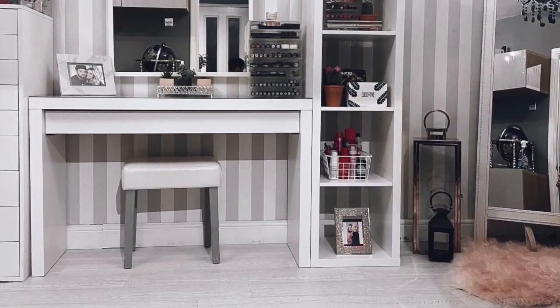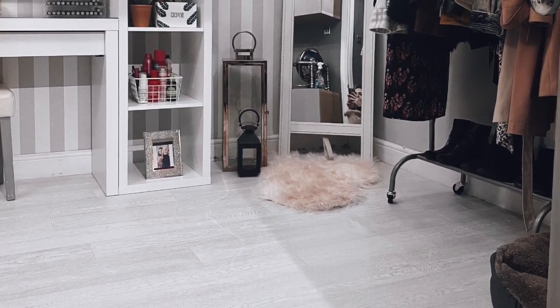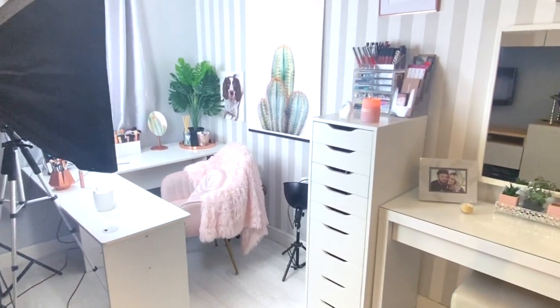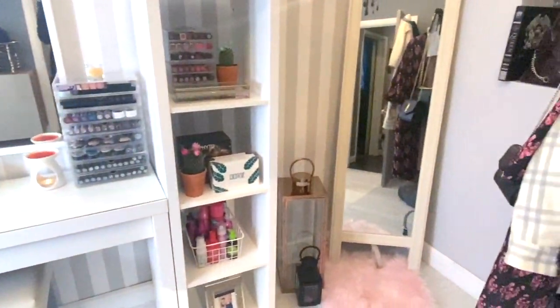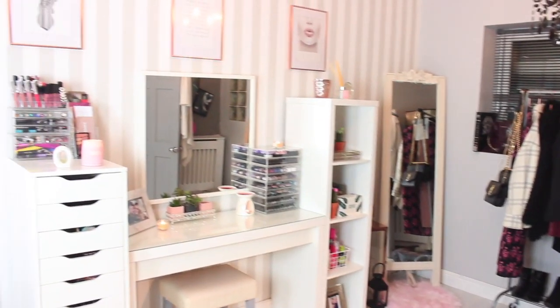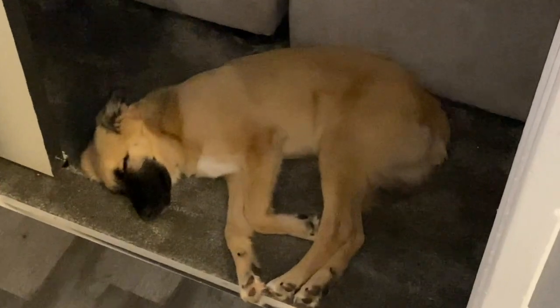Hi everyone, welcome back to my channel! Today I'm going to show you my new room, which still has some way to go. I filmed this late at night just so you could get a budget-friendly idea of how you can decorate your room on a low budget. I'm going to take you through section by section and explain where I got bits and bobs from, where I got ideas, and general themes.